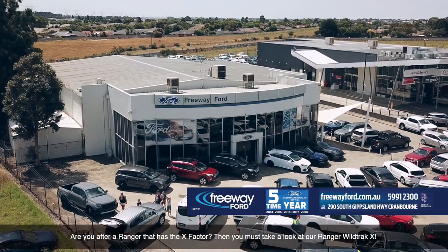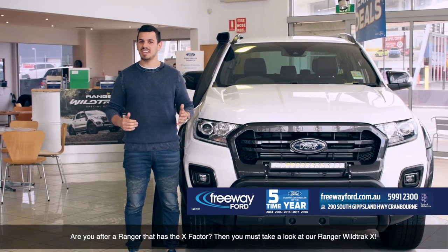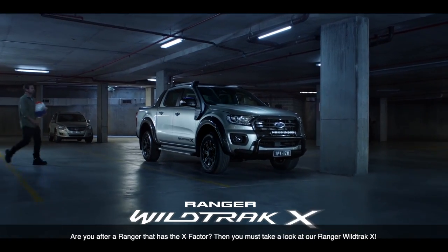Hi, Nando here at Freeway Ford. Are you after a Ranger that has the X Factor? Then you must take a look at the Ranger Wildtrak X.